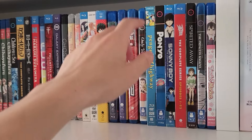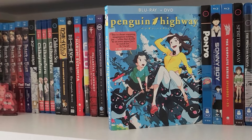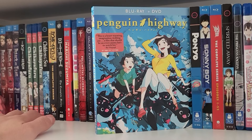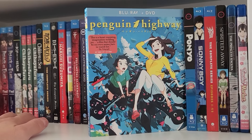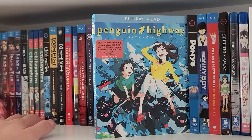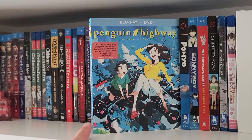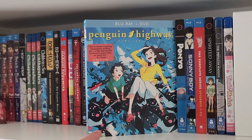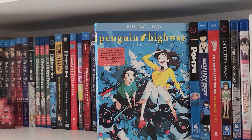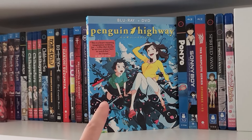Next up we have Penguin Highway — another movie kind of about childhood, though this one romanticizes it. This movie really blew me away when I first saw it in theaters, but I recently re-watched it and it didn't hold up quite as well. I still think it's a good movie, just not the masterpiece I originally thought. The one thing that really held up is the music. The composer, Umitaro Abe, is one of the best musical composers working in anime and we don't talk about him enough. I love his work in Penguin Highway and also in Drifting Home, another movie by Studio Colorido.